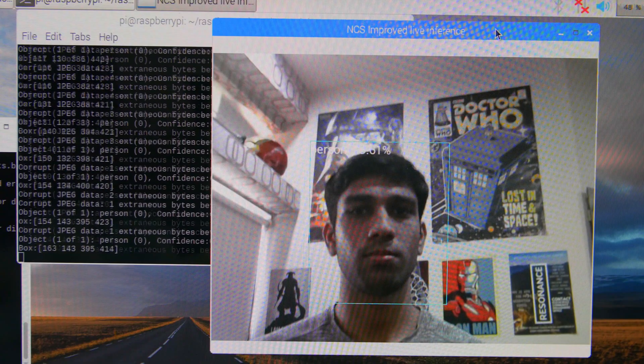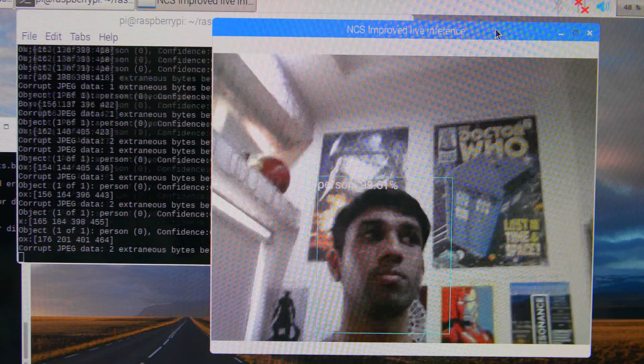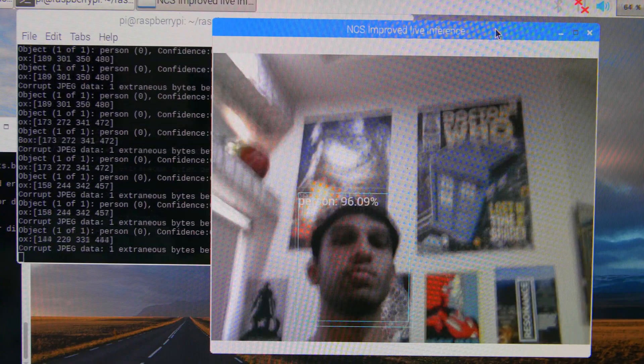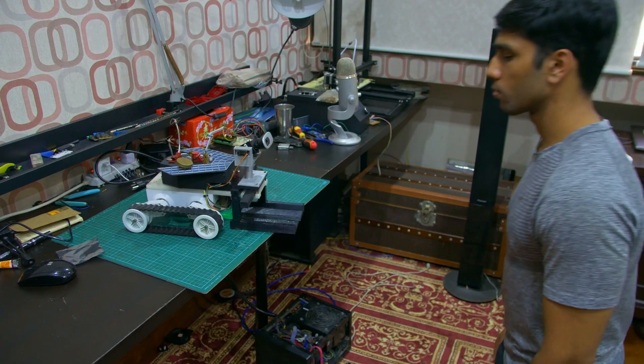When the rover wants to successfully follow you, it has to follow you going forward and backward too. The rover measures this by calculating the area of your detected face in the frame. It takes a snapshot of your detected face area, and if you walk further away, your area will naturally get smaller and smaller. Once it passes a certain threshold, the rover knows you're getting further away and needs to catch up. If you come close to the rover, it sees your face area getting bigger and bigger in the webcam frame, so it'll appropriately move backwards to maintain the same area.